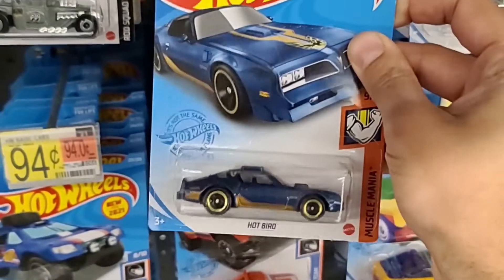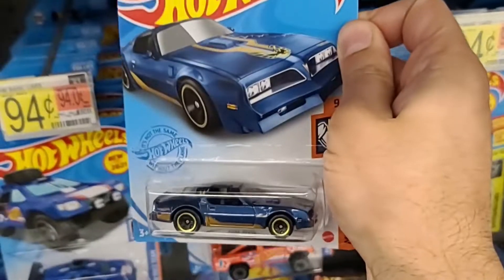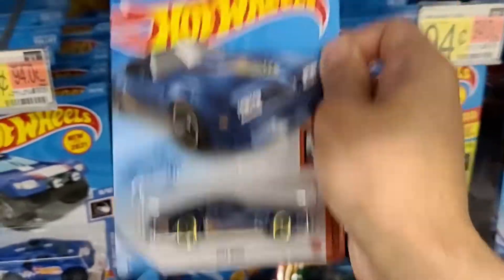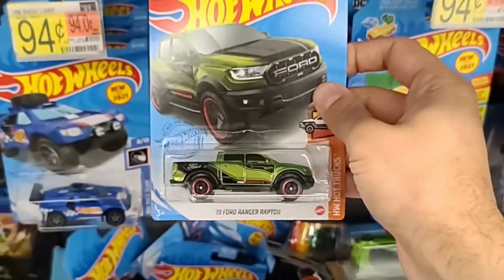We do see the Hot Bird, which is a pretty nice ripoff of the Pontiac Firebird, and we'll be surprised they made that one — it's not bad looking, but why not just come out with the Pontiac Firebird?